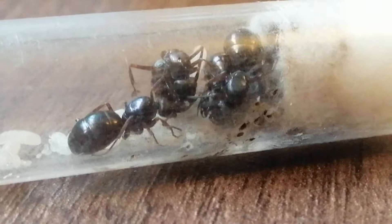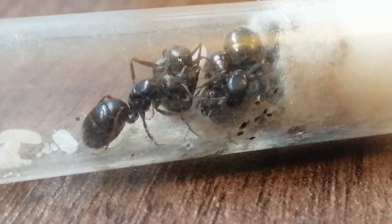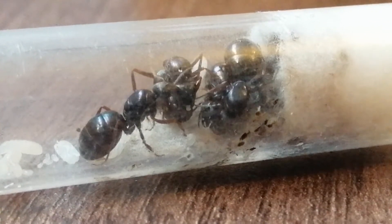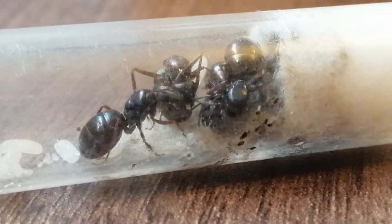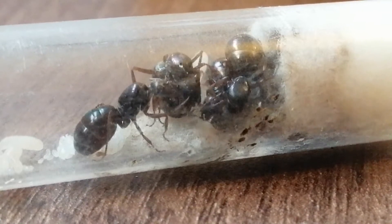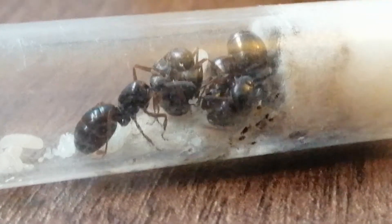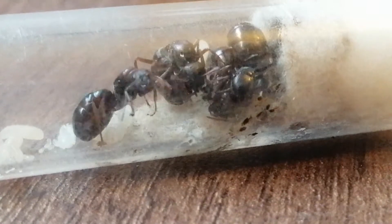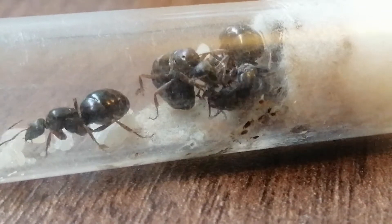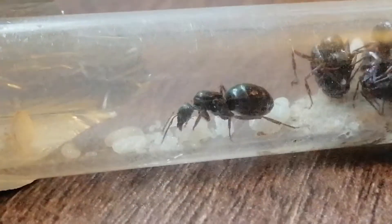They're communicating, touching each other, reassuring each other that everything's okay, feeding the babies — such tentative mothers. Social insects are fantastic mothers, of course programmed to be that way. Look at the way she holds that larva in her mandibles, touching it constantly with the antennae, feeding it, grooming it. They have antiseptic in their saliva which helps keep the eggs free from mold and other nasties.